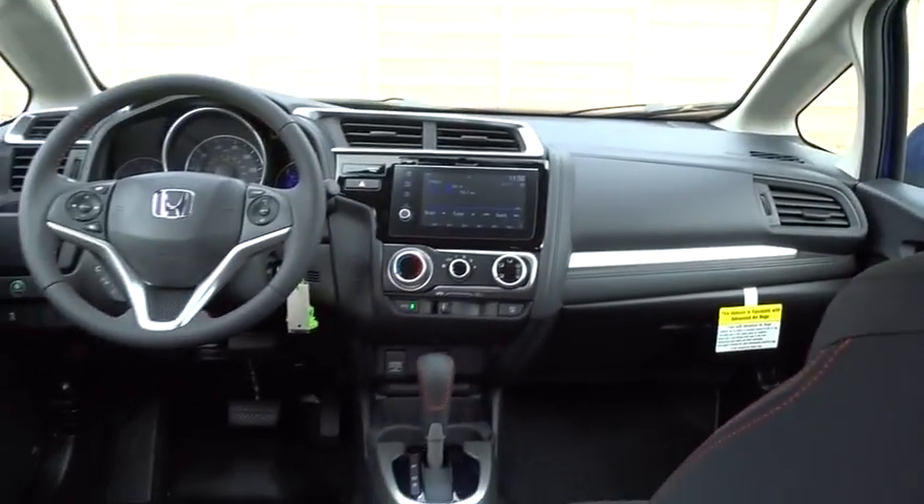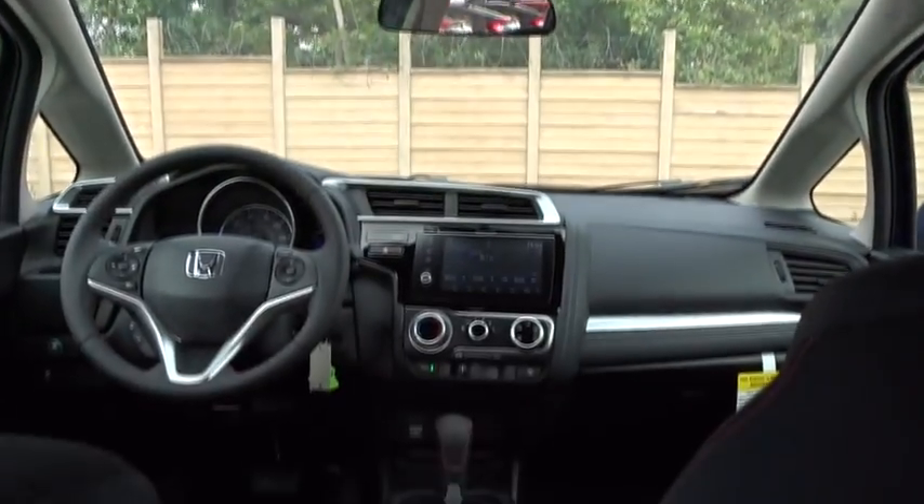Aluminum wheels, rear defrost, AM-FM stereo control, front wheel drive, power door locks, MP3 player, fog lamps, bucket seats.